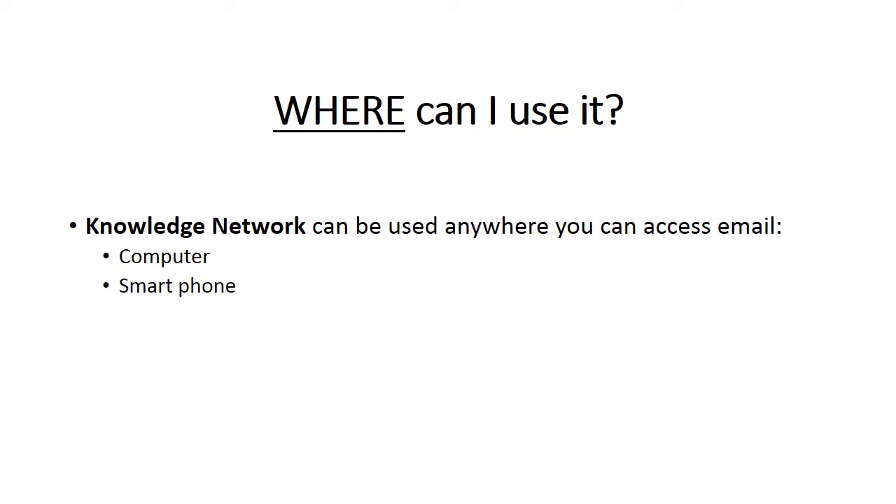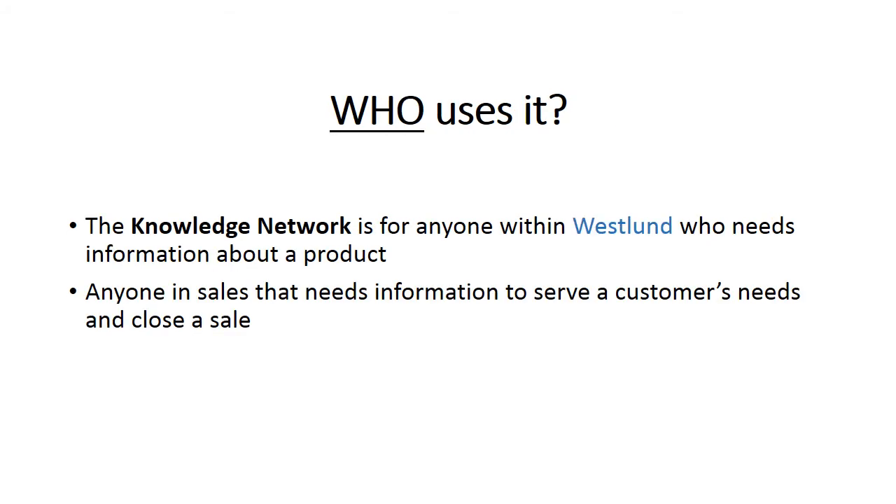The Knowledge Network can be used any place you can access email. Whether you're using a computer or your smartphone, the Knowledge Network is available to get you the information and answers you need. This tool is available to anybody and everybody at Westland who has a product question they need answered. It was designed for salespeople — whether you're in inside sales, outside sales, or a PCM — to get the information they need in a timely fashion so they can serve their customer and close a sale.